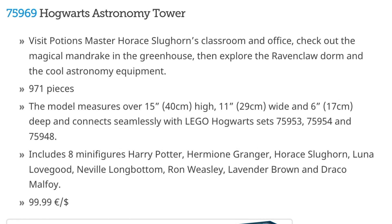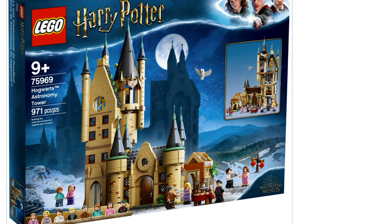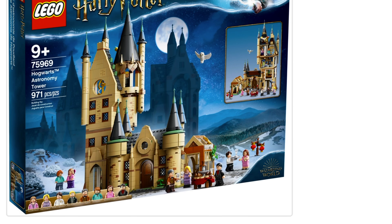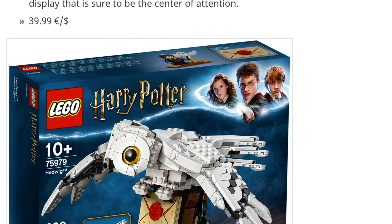Next we have the Hogwarts Astronomy Tower, which has Slughorn's classroom, and this is a very important place in the movies for sure. It looks like they did a great job. I would like to see a bigger version of the picture on the side where you can see the other side — more like the inside. It looks like we have a little part of the greenhouse over here, which I think is also very cool.